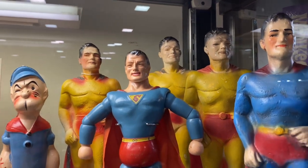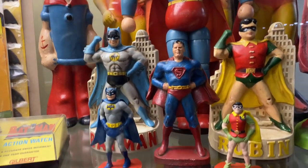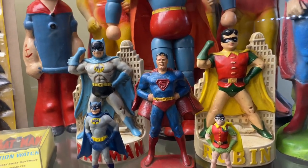Check out these amazing Supermans made out of wood — wooden figures from the 40s. Wow!